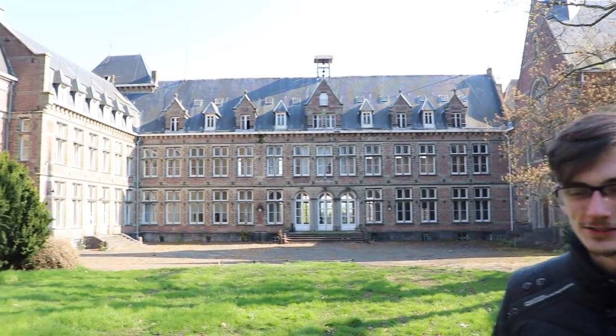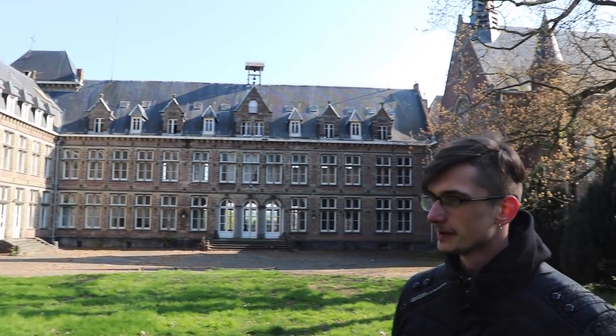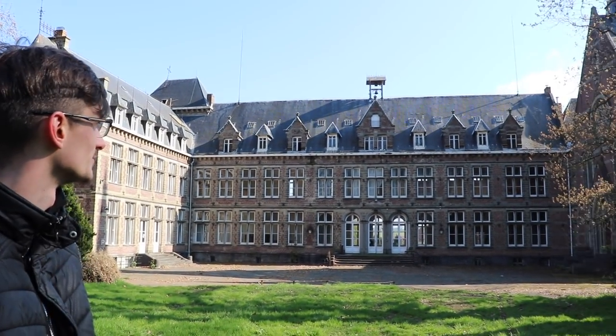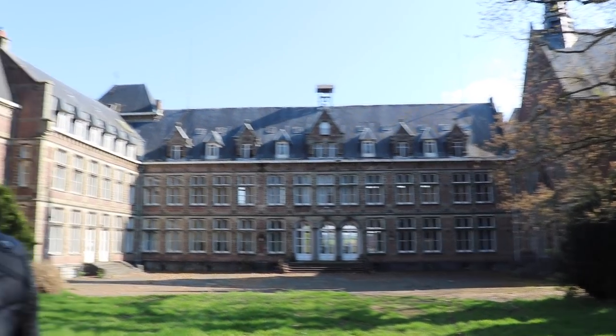So this behind me is a castle built in the 13th century, and after 200 years they transformed it into a monastery. It has been like that until 1822. Then everything closed. They tried to renovate it and sell it to other people, but nobody wanted to buy it because it would cost a lot to fix everything. You will see when we are inside — some things have been demolished, holes in the wall — but the decay is very nice.